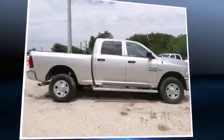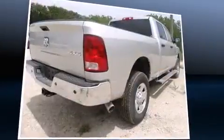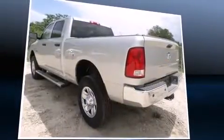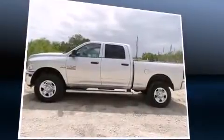Sensibility and practicality define the 2014 Ram 2500. This four-door, six-passenger truck leads among competitors in its segment. It features four-wheel drive capabilities, a durable automatic transmission, and a refined six-cylinder engine.